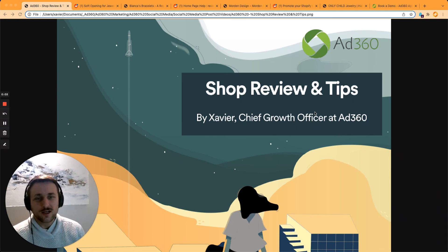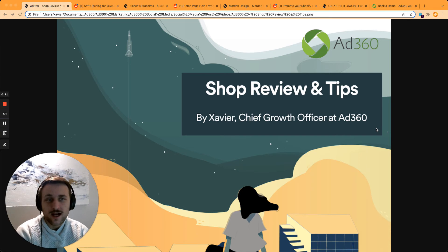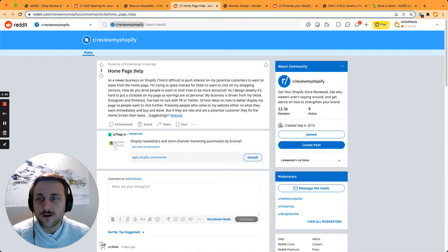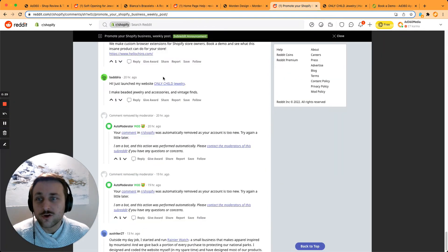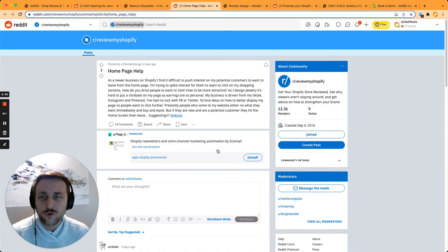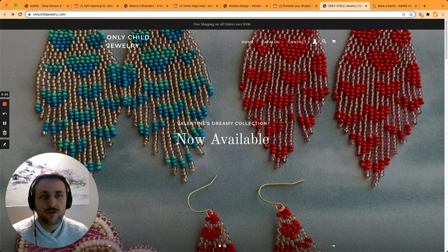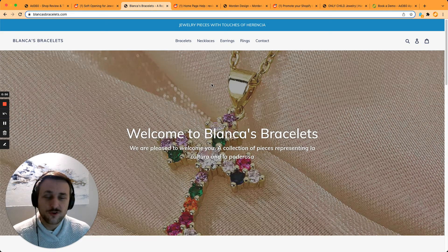Hey everybody, welcome back to Shop Review and Tips. I'm Xavier, the chief growth officer at App360, the easiest app to help you grow your Shopify store by managing all your ads in one place. Today I'm going to review three different stores which are all about jewelry. These business owners posted their shops on various subreddits asking for help and advice to help them increase their sales, and more specifically, why people are leaving the website right away after hitting the home screen. So we're going to compare Blankers Bracelets, Modern Design, and Only Child Jewelry — three websites on the same theme.